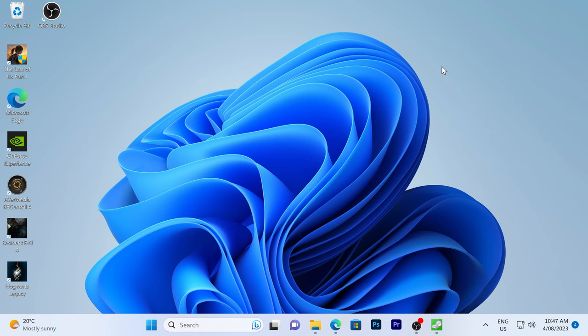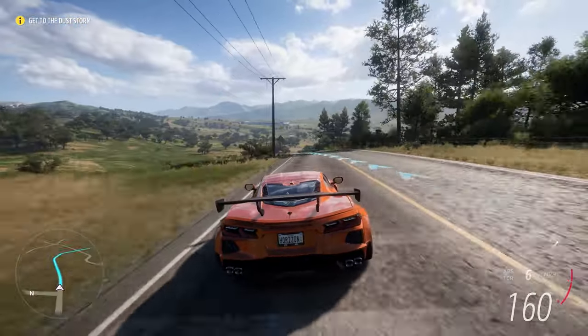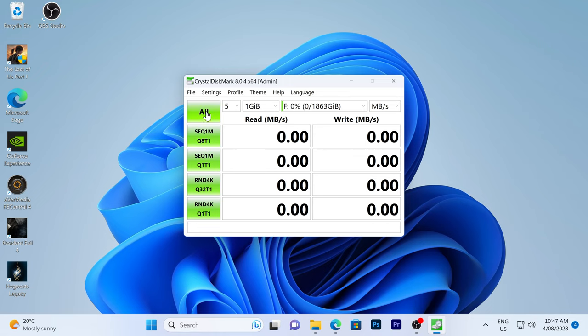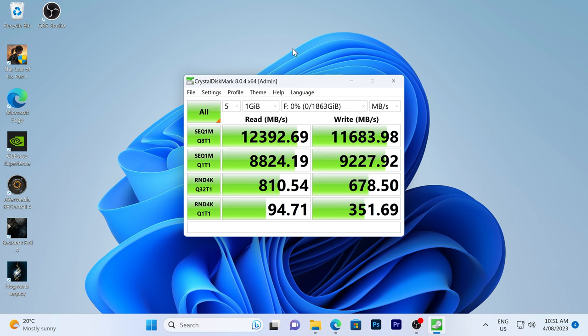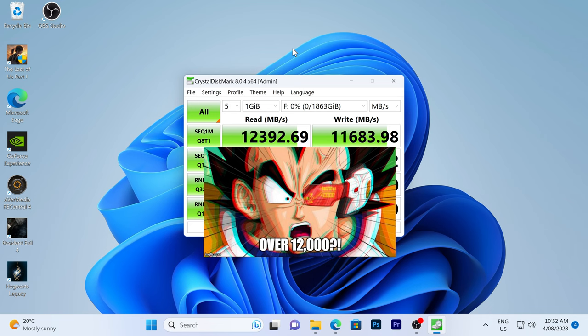Windows is fired up, and it's time to test the Crucial T700 NVMe drive. Really awesome benchmark speeds for the T700 — over 12,000 megabytes a second sequential read speed, just like advertised. It'll handle all my video files without breaking a sweat.